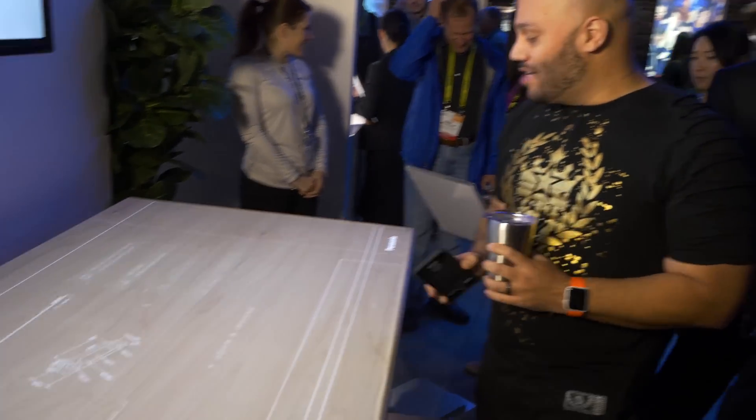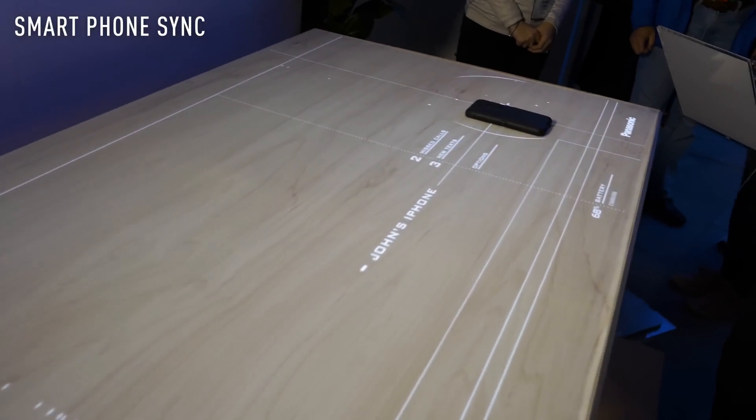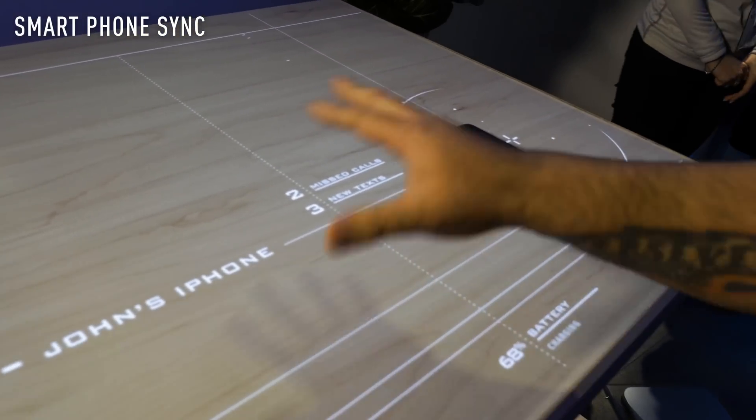I'm here at Panasonic's Future Tech Lab taking a look at the smart table of the future. This table can sync with your smartphone. Your text messages will show up right on the table for you to interact with. You can take video calls and you can even manage and interact with your smart kitchen appliances.